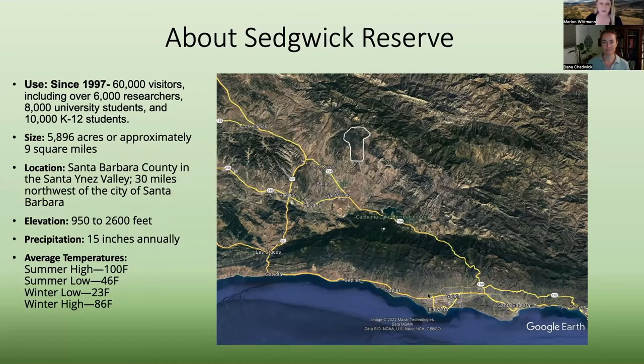Sedgwick is a really special place. It's just about 30 miles northwest of the city of Santa Barbara, located in Santa Barbara County in what's called Santa Ynez Valley. The reserve itself is about 6,000 acres — approximately nine square miles — with a good elevation range from about 950 to 2,600 feet. We get about 15 inches of precipitation annually. It gets hot and cold out there; I've seen frost in the winters and I've definitely baked in the summers.